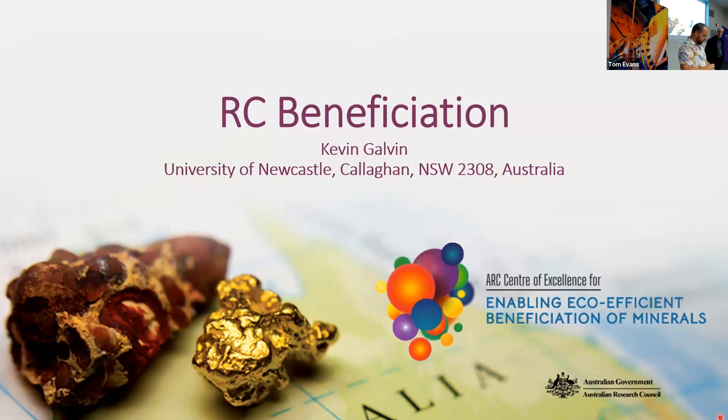With over 240 installations around the world, the technology has been used to beneficiate iron ore, mineral sands, metallurgical coal, potash, chromium, lithium, and other base metal oxides. His presentation today is entitled Beneficiation Using RC Technology. Please join me in welcoming Professor Kevin Galvin.